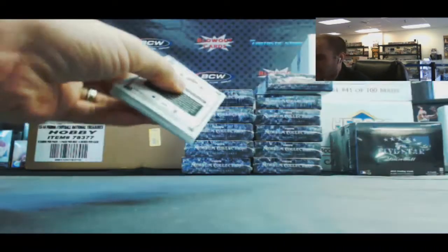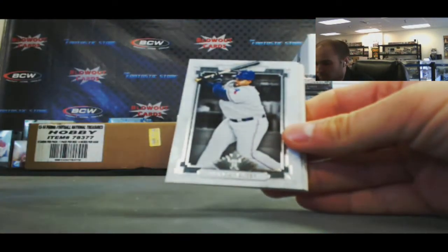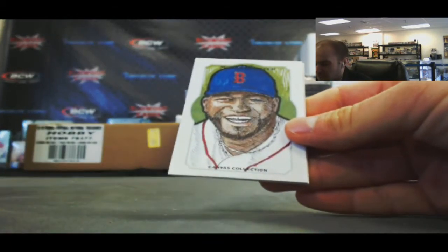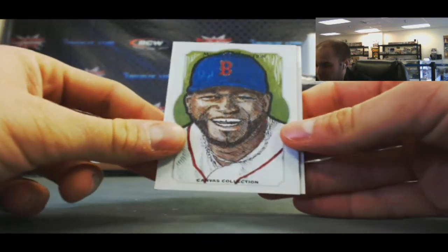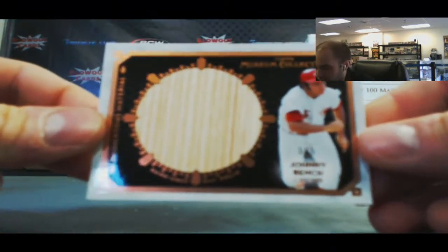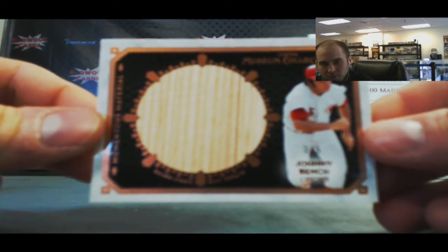Our last pack. We've got Crush Davis. Prince Fielder. Yu Darvish. Canvas Collection of David Ortiz. And we'll finish with... oh, that's a nice looking jumbo patch right there. Number 3 of 5 — Johnny Bench. Nice Johnny Bench jumbo.